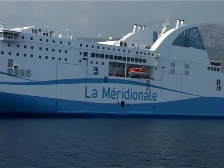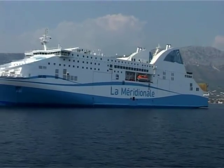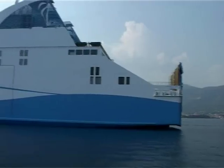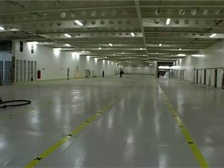Ship stability in case of damages is exceptional. Any hull damage under the water line up to the centre line of the ship theoretically cannot cause sinking. For this purpose, the doors in the machinery areas and main deck are all watertight.